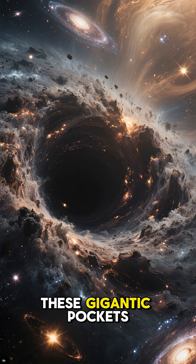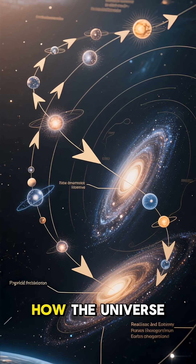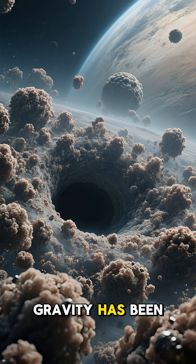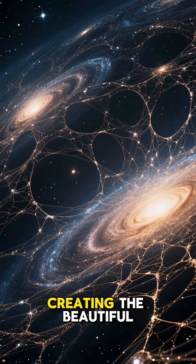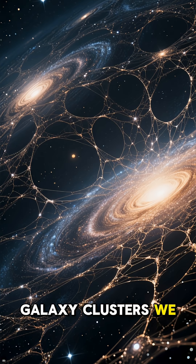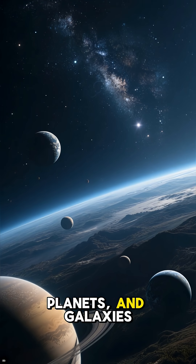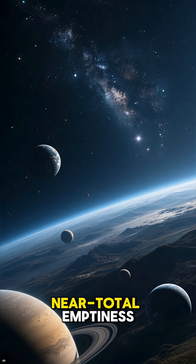So how did these gigantic pockets of nothingness form? They weren't carved out — they're actually a natural consequence of how the universe is built. Over billions of years, gravity has been the ultimate sculptor. It pulled matter together, creating the beautiful, intricate cosmic web of galaxies and galaxy clusters we see today. As matter clumped together to form stars, planets, and galaxies, it left behind these immense, expanding regions of near-total emptiness.